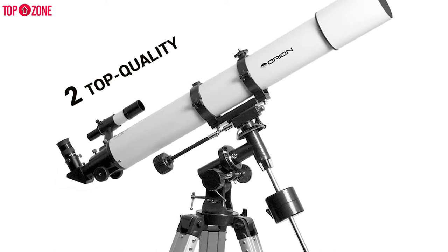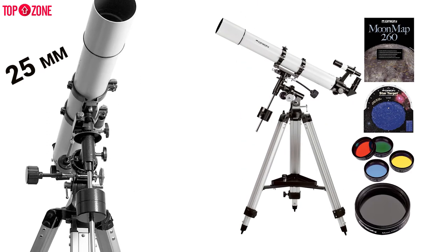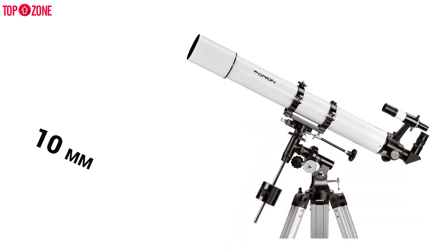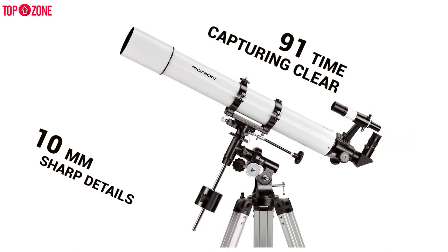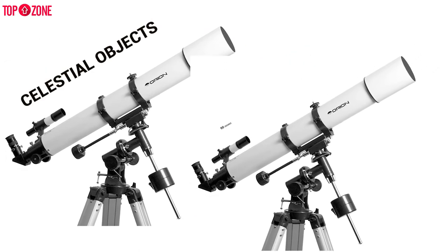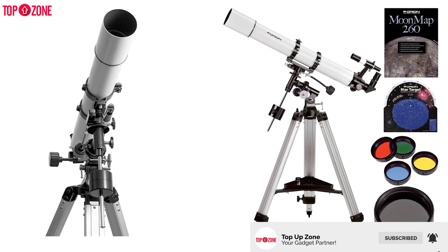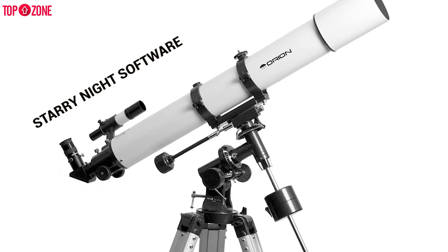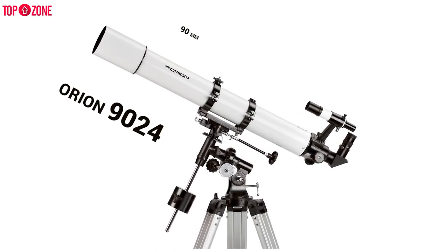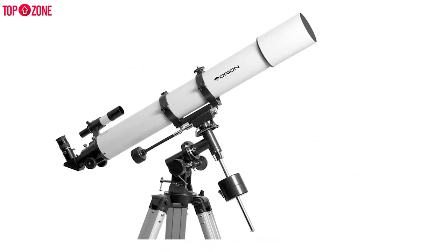Moreover, you get two top-quality Sirius Plossl eyepieces — one 25mm and one 10mm. The 25mm eyepiece magnifies the moon by 36 times, while the 10mm eyepiece magnifies celestial objects to 91 times for clear and sharp details. Another great feature is a finder scope with a 90-degree mirror diagonal, which helps you find celestial objects so they appear upright and easier to view. You will also enjoy the Starry Night software added to this telescope. All in all, the Orion 9024 AstroView 90mm equatorial refractor telescope is a high-quality, incredibly powerful and sturdy telescope.